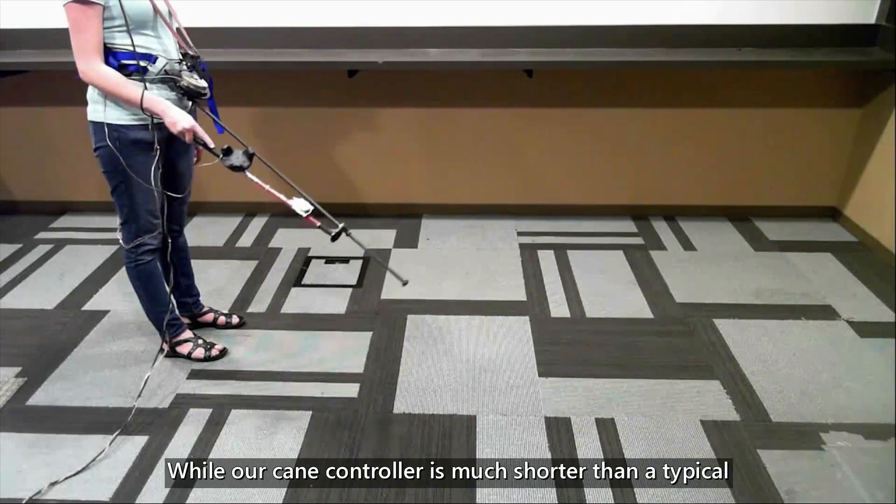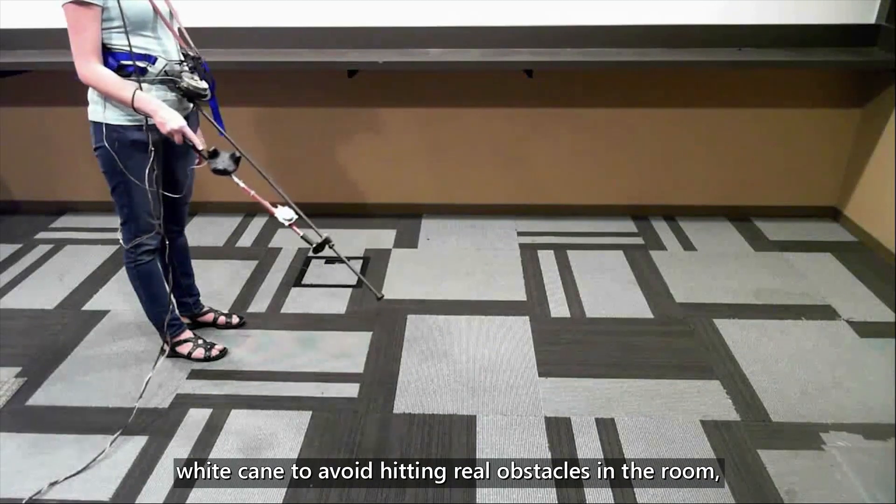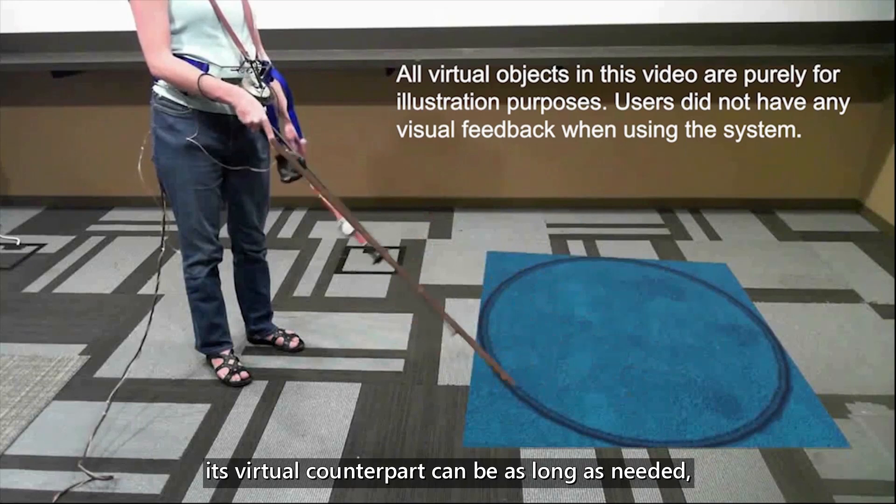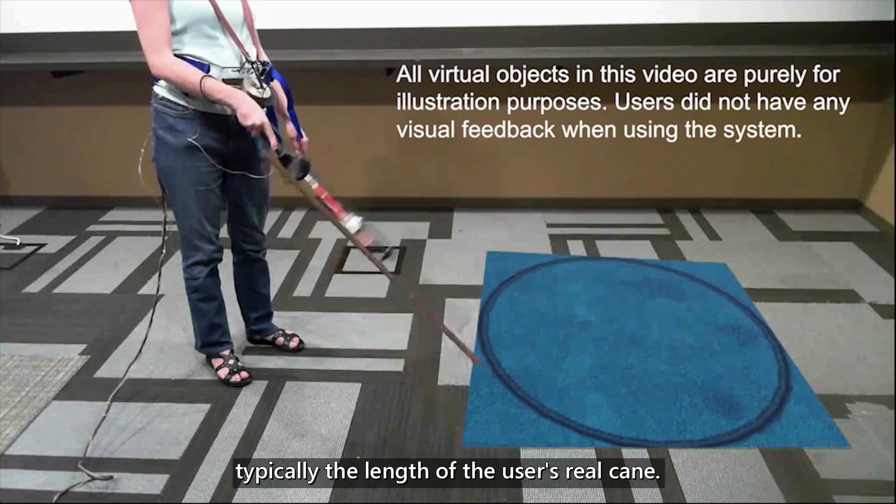While our cane controller is much shorter than a typical white cane to avoid hitting real obstacles in the room, its virtual counterpart can be as long as needed — typically the length of the user's real cane.